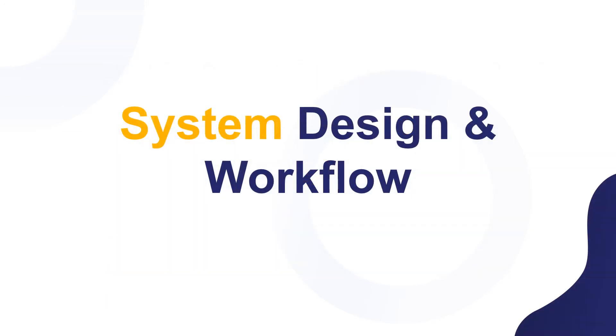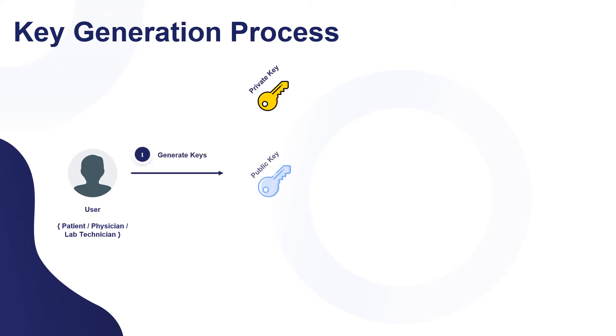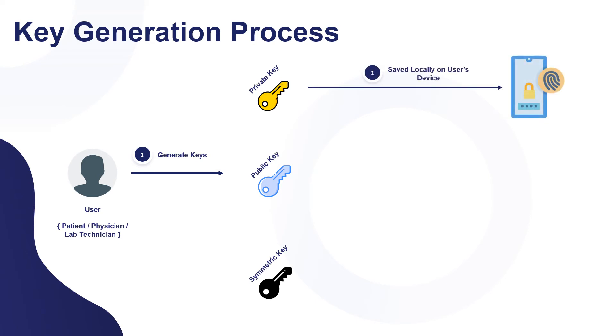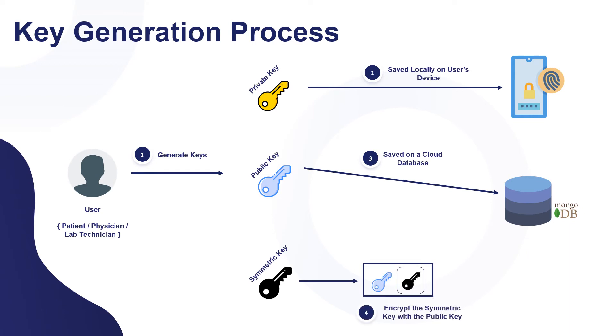System design and workflow: key generation process. When a user registers in our system, we will generate three keys: a private key, a public key, and a symmetric key. The private key will be saved on the user's device. The public key will be saved on the cloud database, which is MongoDB. The symmetric key will be encrypted with the public key and also stored in MongoDB.